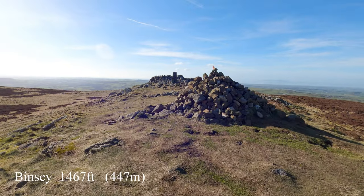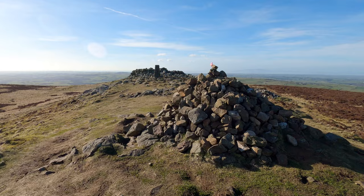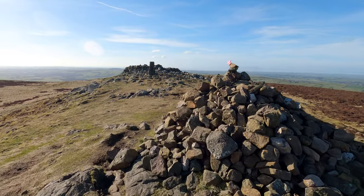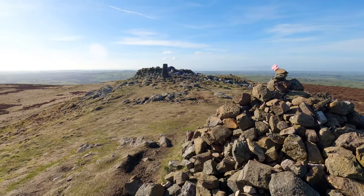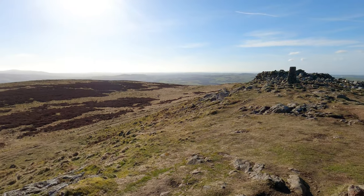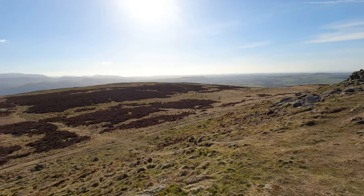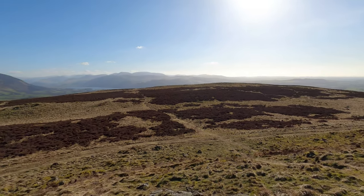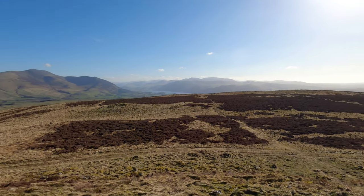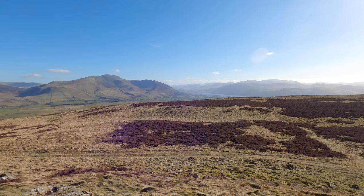This is Binsey — Wainwright number seven for us today, at around 447 metres. Bassenthwaite Lake across there.